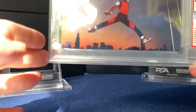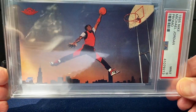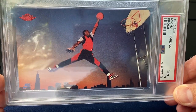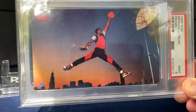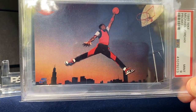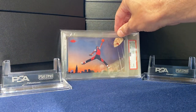Starting off with this 1985 Nike MJ promo in a PSA 9. Super happy to pick this up for $170 a little while ago — it's come up since then. What's interesting about this: you've got MJ dunking, classic pose of course, Chicago skyline in the back, and this was produced as a promo for the Air Jordan shoes.